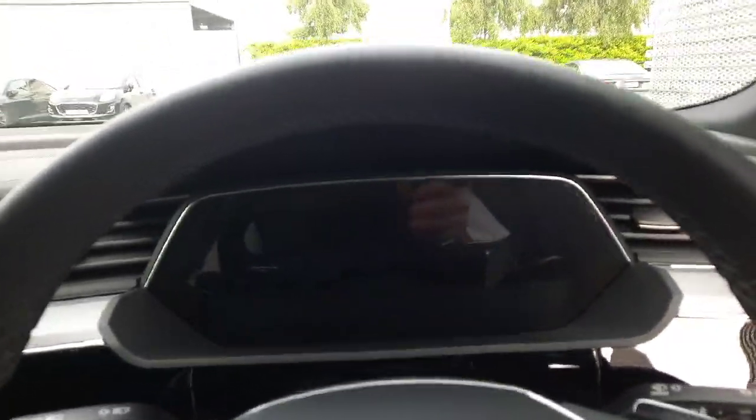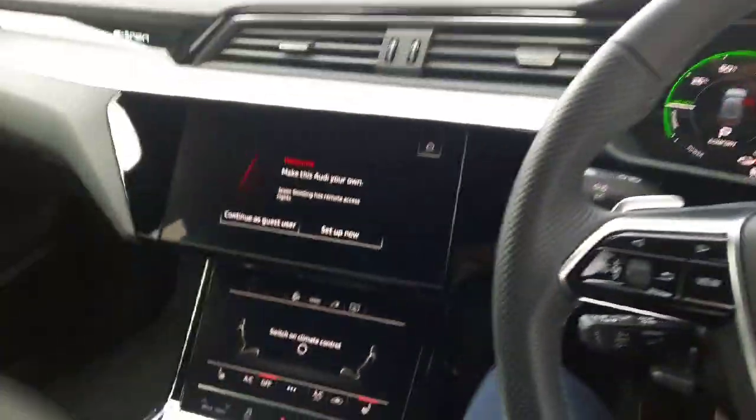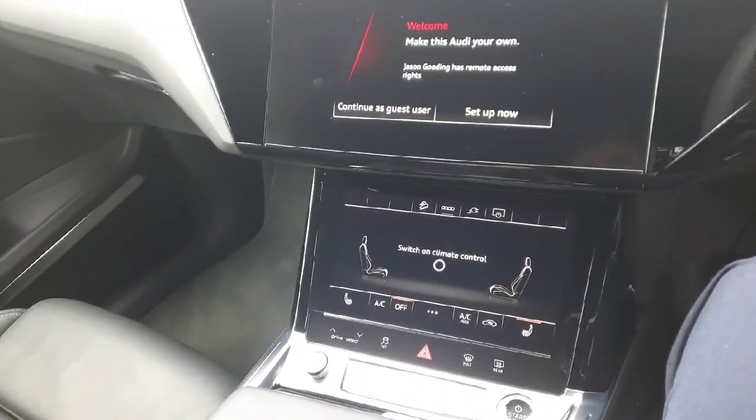This e-tron comes with Audi virtual cockpit with built-in satellite navigation, allowing you to minimise and maximise your clocks. You also have the dual touch haptic MMI infotainment system with heated seats and dual zone air climate control.